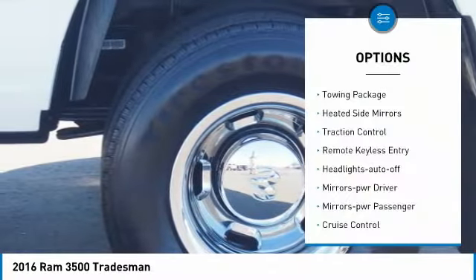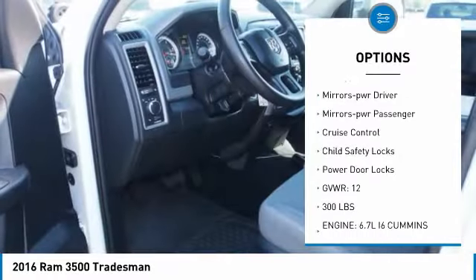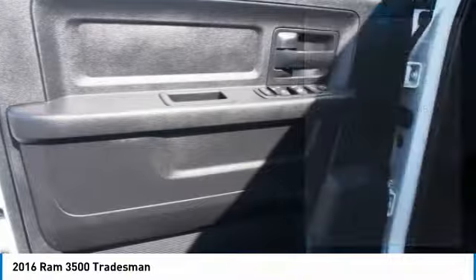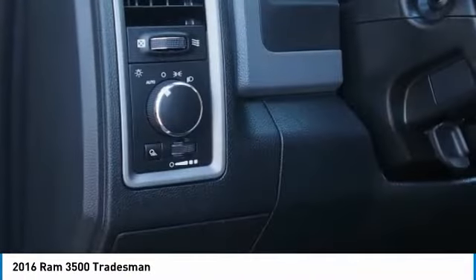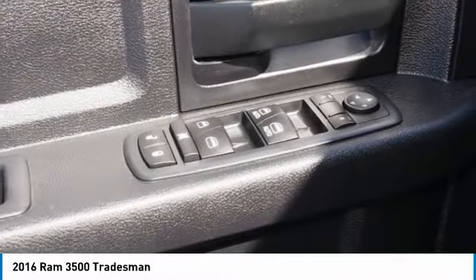Here are some of this vehicle's great options: towing package, heated side mirrors, traction control, remote keyless entry, headlights auto off, mirror memory, power passenger, cruise control, child safety locks, power door locks. Drive away with a great deal on this vehicle — call or stop in today.